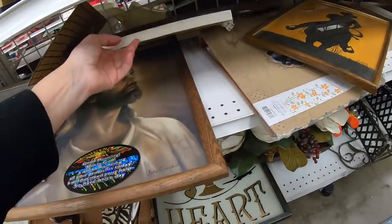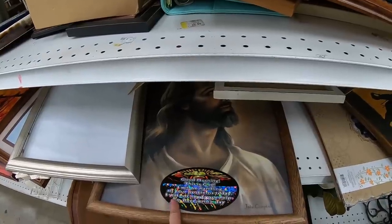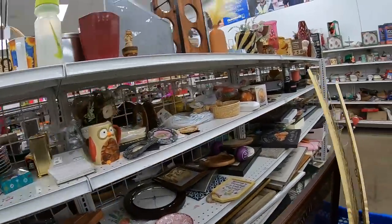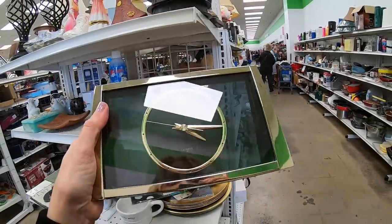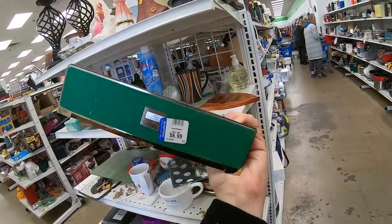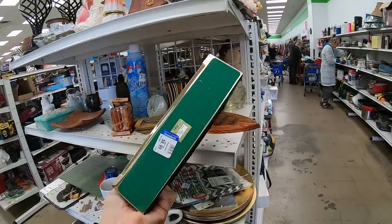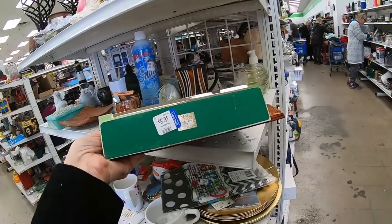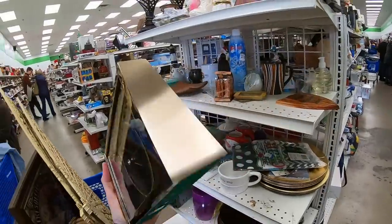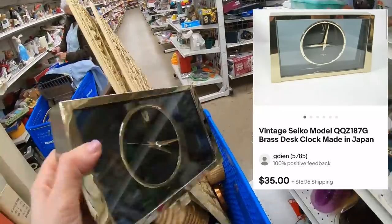There's a picture of Jesus down here, and somebody put the sticker: 'Good morning, this is God. I will be handling all your problems today. I will not need your help, so have a nice day.' I do like the print, but I think it's kind of common. Here's a Seiko clock - very clean lines, modern design, quartz movement, $6.99. I can see the model number underneath - Japan. I think I might run a comp on this to see. I really like the clean design. Battery driven - we're going to put that in the cart.